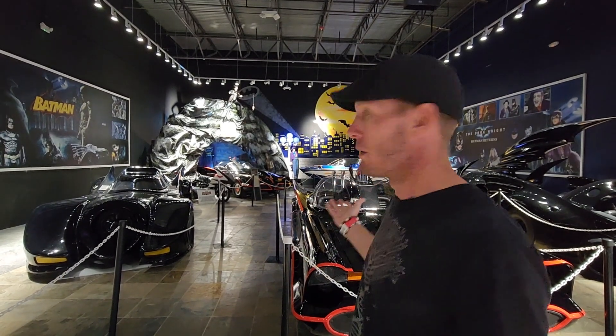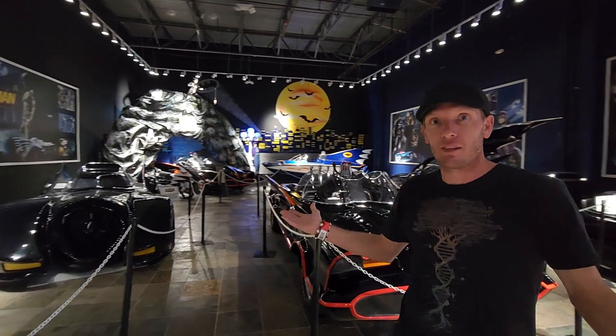My favorite room here at Dezerland — it's not Deezer Land, it's Desert Land — but seriously, it's just insane, this is absolutely insane.